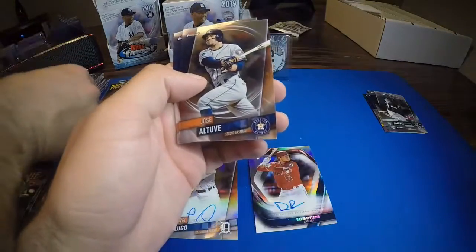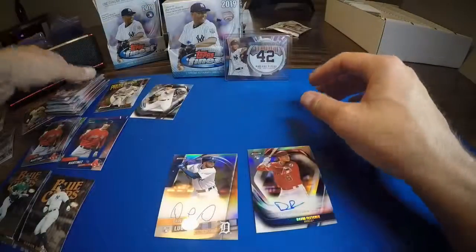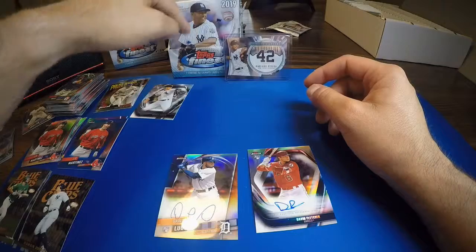Joey Gallo, Xander Bogaerts refractor, JD Martinez, Jose Altuve, and Kristen Stewart. So that means our die cut is going to be in this last box here.